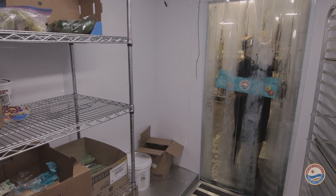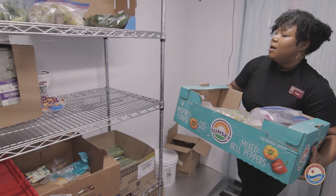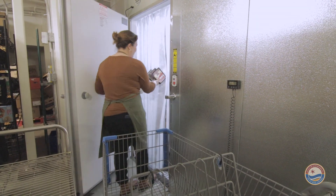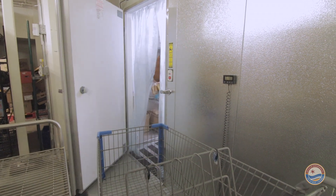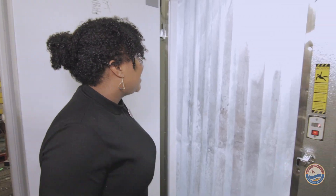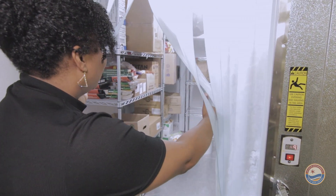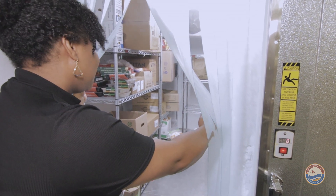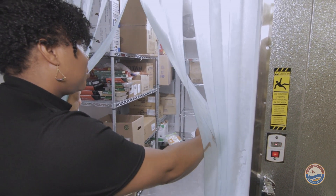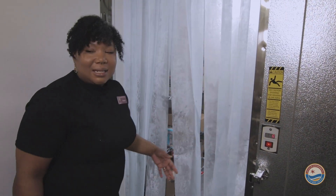We used the funding to go towards a walk-in fridge and freezer that we added to our basement, and this was a huge advancement to our food program. It was really hard to know prior what was at the bottom of those chest freezers. Now we have this glorious spot where we can organize, store, clearly date and label all of the food that we get in and use it appropriately. This is a game changer — it's been a godsend, really.